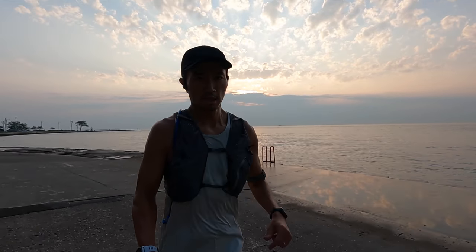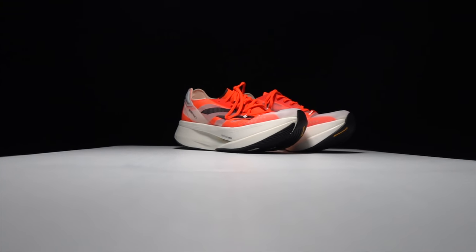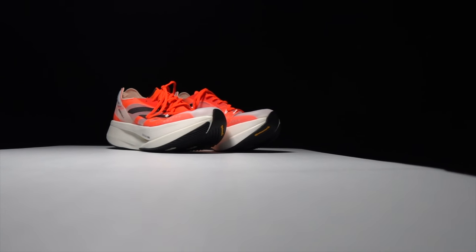Before I give you my thoughts on this shoe after just this first run, I do want to go over some disclosures. This is a pair of shoes that I purchased myself — no one's sent it to me, no one's paying me to make this video, and no one's going to get a chance to preview any of my footage or my thoughts before you guys get a chance to see this video on YouTube.